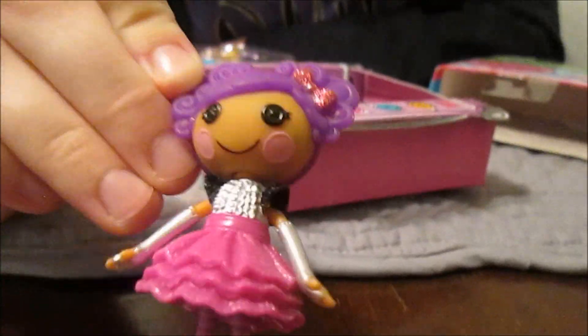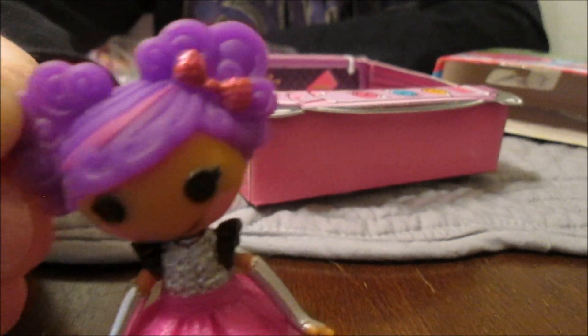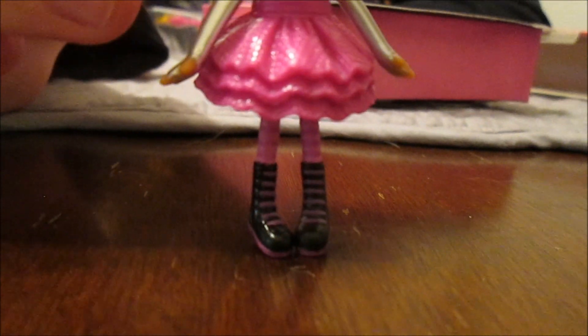And then we've got her hair. I love the little glittery hair bow — her hair bow is really pretty, just like the large doll has the glittery hair bow. Very pretty. And then her shoes actually look pretty accurate because they're pretty close to what Peanut's shoes looked like. Her shoes are accurate.